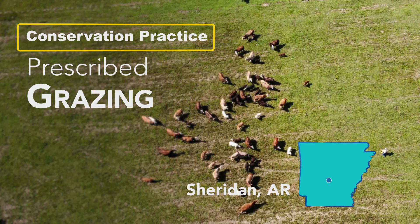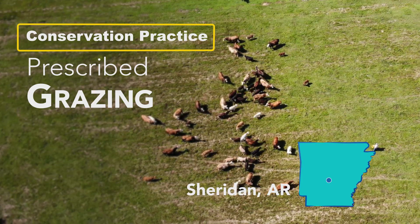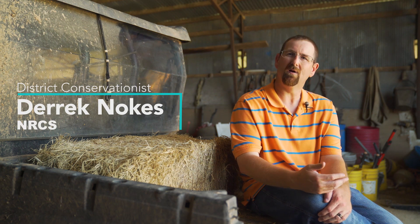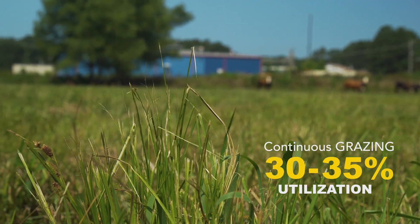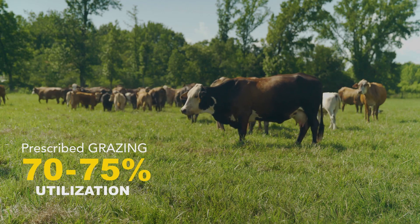Prescribed grazing is management. Through prescribed grazing, we get such a better utilization of the forage than we would with continuous grazing. At continuous grazing, you may only be getting 30 to 35 percent utilization of the forage, whereas in prescribed grazing we can get up to 70, 75 percent utilization.